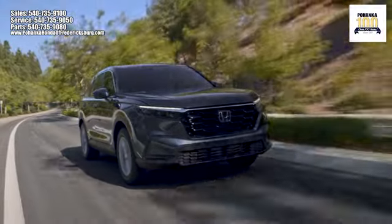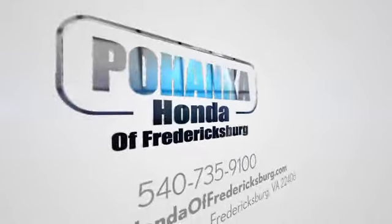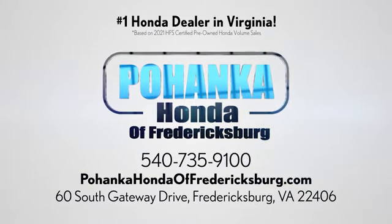Pohanka Honda of Fredericksburg is a great place to buy a car, conveniently located at 60 South Gateway Drive in Fredericksburg. Pohanka.